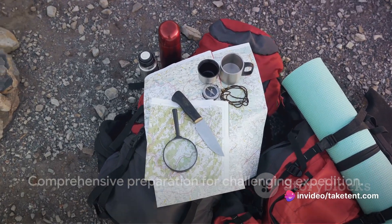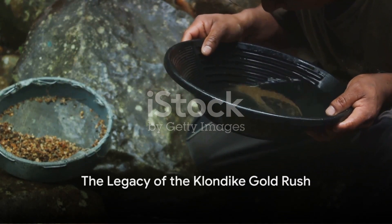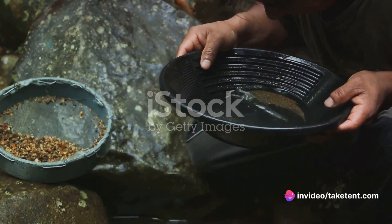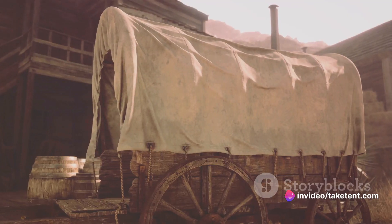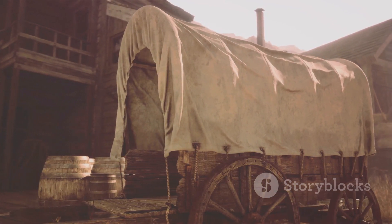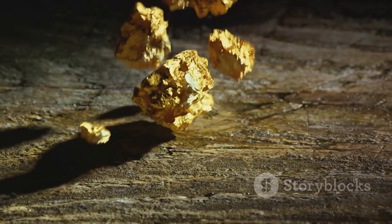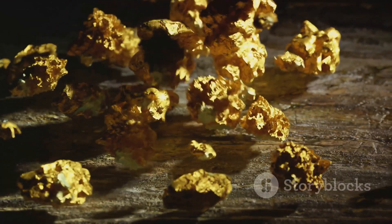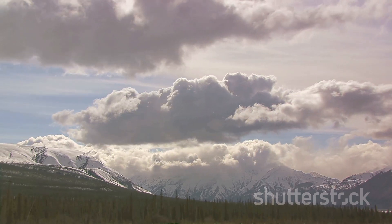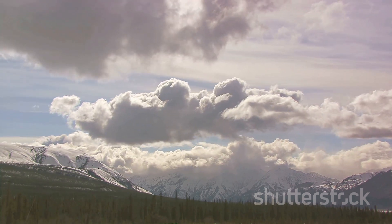In conclusion, the Klondike Gold Rush was a period marked by dreams of wealth and the stark realities of survival in the northern wilderness. The necessity of a ton of goods, the challenges of transporting these supplies, and the methods employed to guard against theft provide a fascinating glimpse into the lives of these ambitious prospectors. Despite the many obstacles, the allure of gold continued to draw thousands to the Yukon, forever marking this period as a unique chapter in human history.